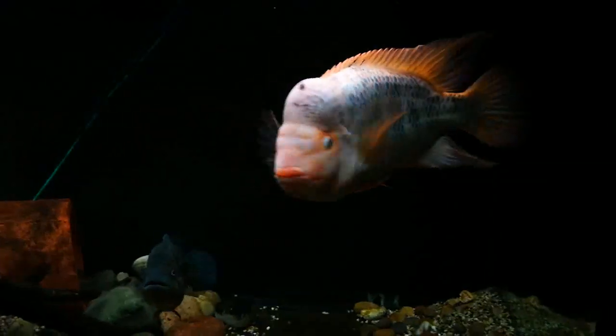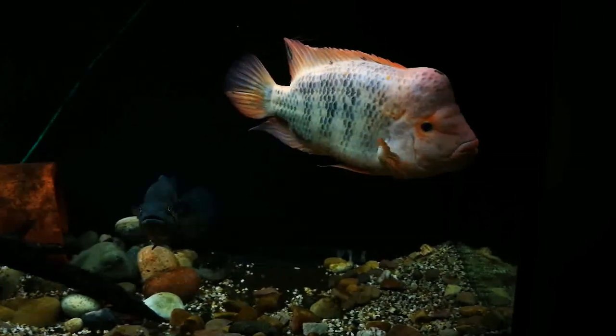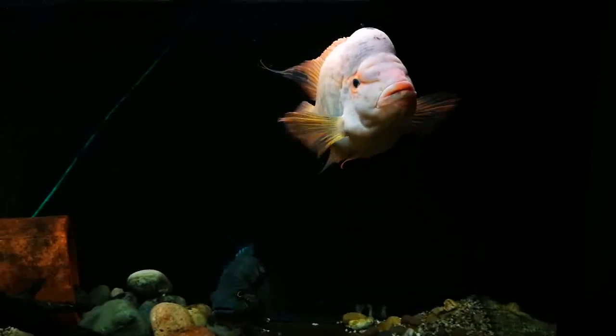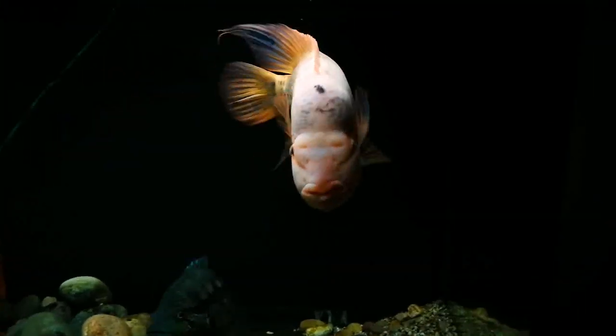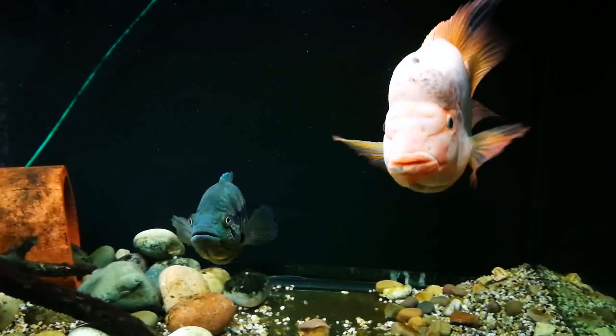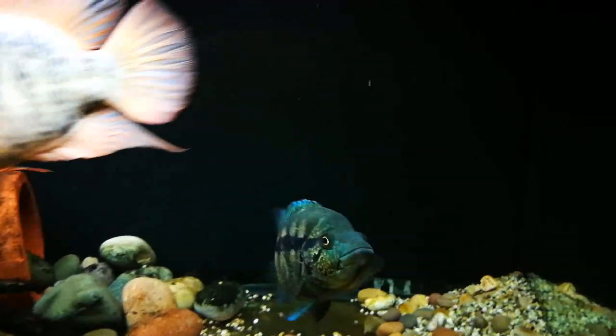Hello YouTube! So it's time for a video again. I'm doing this one as we speak, but the video I've been doing is taking me a while to film. This is Botox My Red Devil, and that's his girlfriend, Female Dovi. Let's put some pellets in.